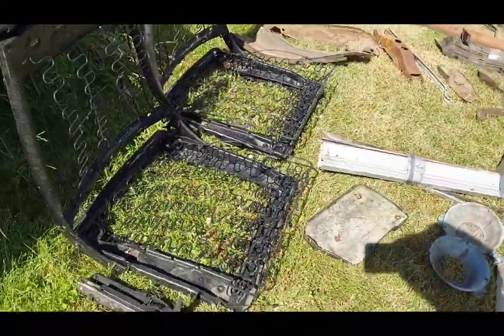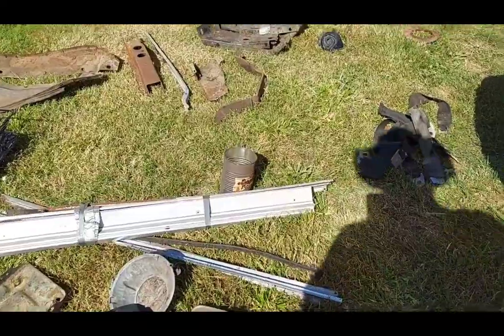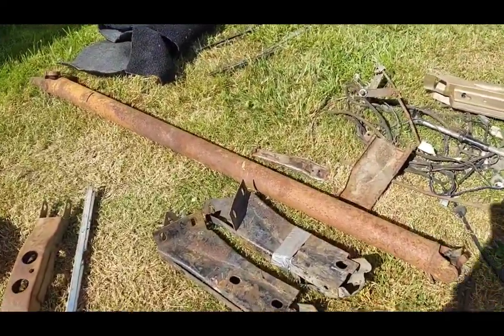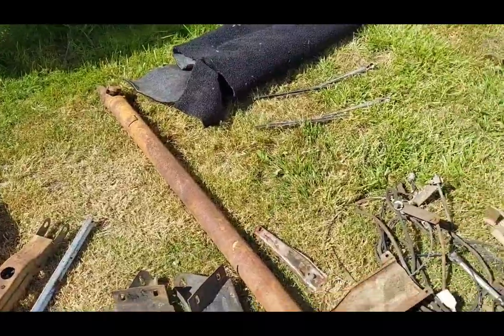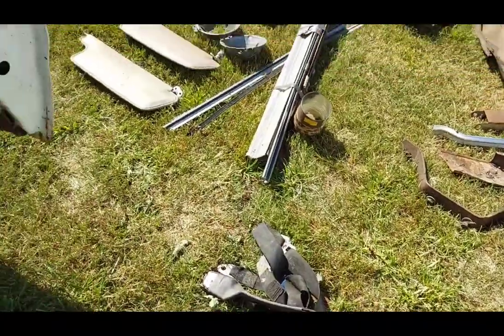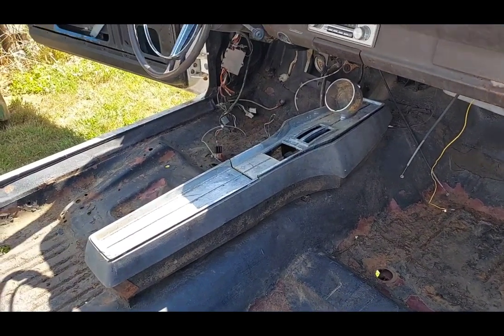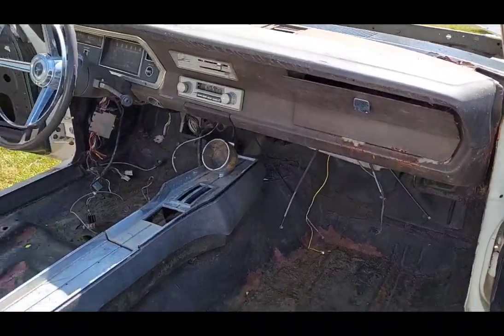Bucket seats and tracks are there, door panel trim is present — there are a couple of parts I believe are just spares for this car since it already has some in it. Center console, tach, and the dash is complete. It does have a title.